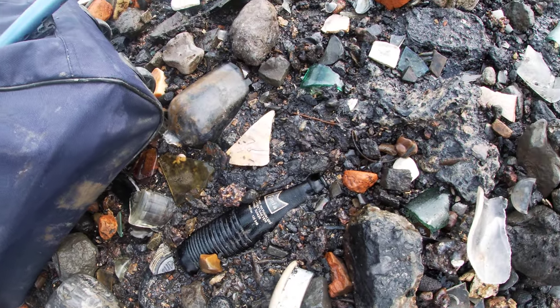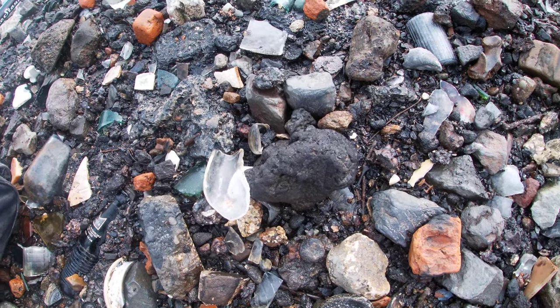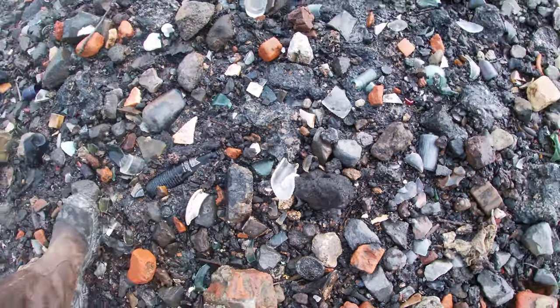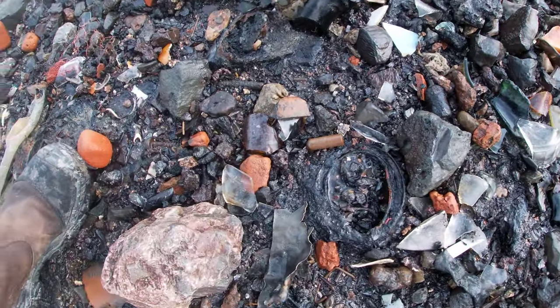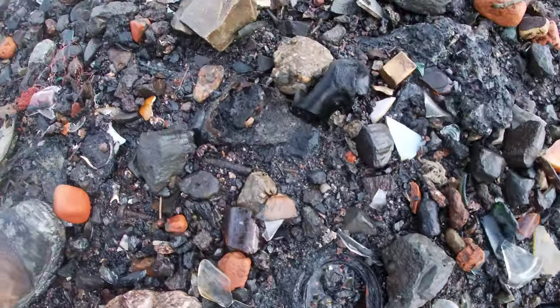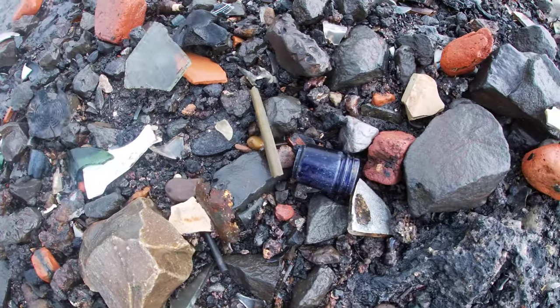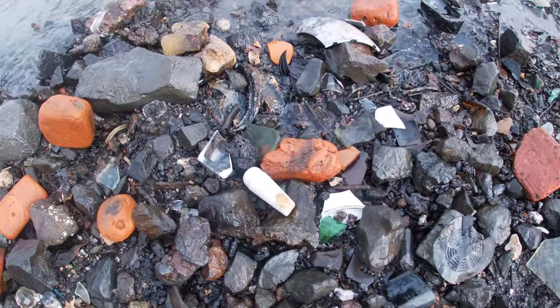What a nice find this is. Great — Fanta. Must be from the 50s. So maybe it's not — that's always the problem with dumps. Lipstick? No thank you. Blue glass, screwed up.